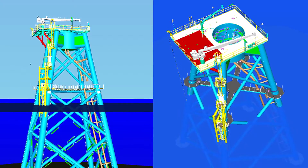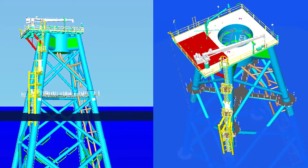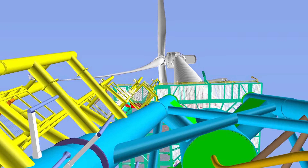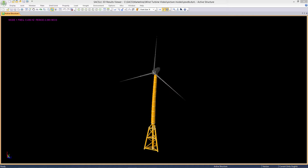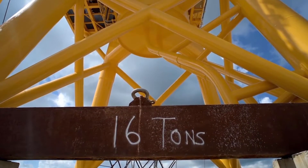SACS has always been our software of choice for doing the analysis of our structures. Both of our original founders were structural engineers, and SACS has been our software since the inception of the company from 1988. One of the things we noticed when we finished with the four-pile structure for Block Island is that our structure came out about 15% lighter than traditional four-piles done in the North Sea and European area. There are some differences in wave criteria, but we'd like to believe some of it had to do with SACS helping us.